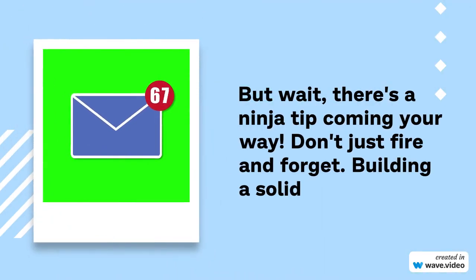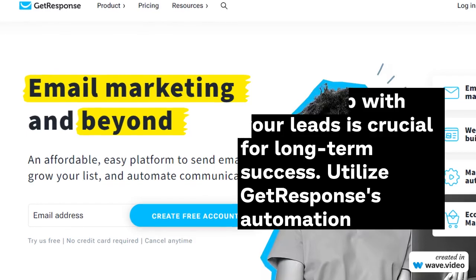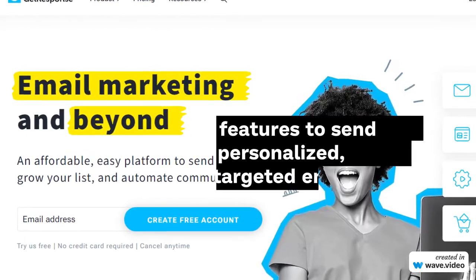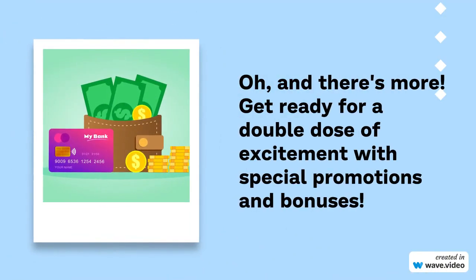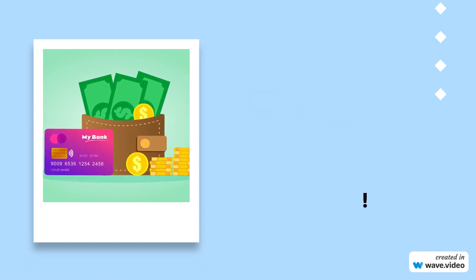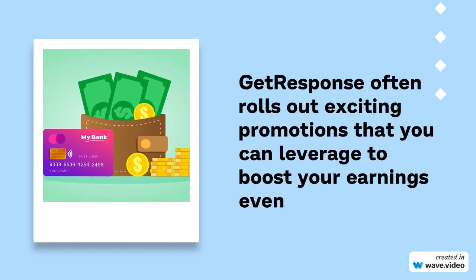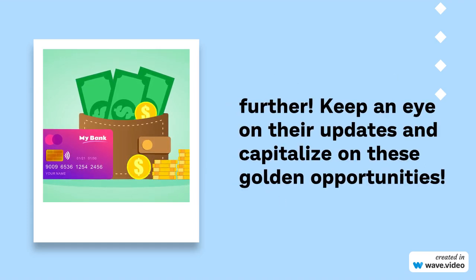But wait, there's a ninja tip coming your way. Don't just fire and forget — building a solid relationship with your leads is crucial for long-term success. Utilize GetResponse's automation features to send personalized, targeted emails and watch your conversions soar. And there's more: get ready for a double dose of excitement with special promotions and bonuses. GetResponse often rolls out exciting promotions that you can leverage to boost your earnings even further. Keep an eye on their updates and capitalize on these golden opportunities.